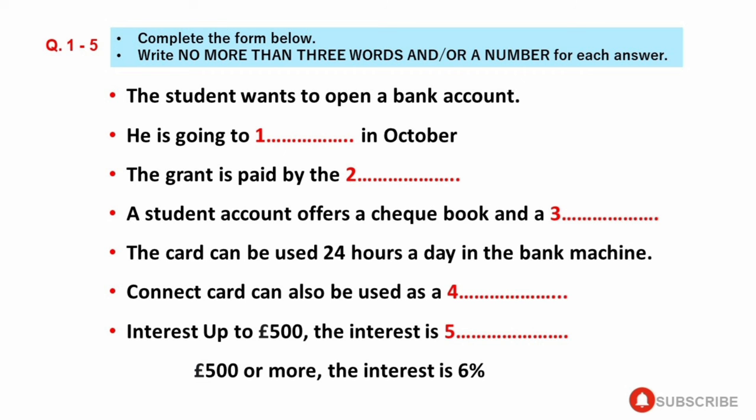Section 1. You are going to listen to a conversation between a student and a clerk at Barclays Bank. First, you have some time to look at questions 1 to 5.